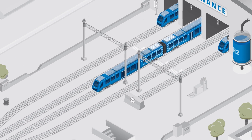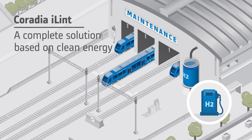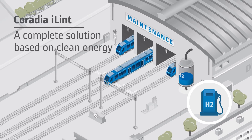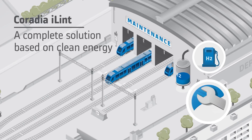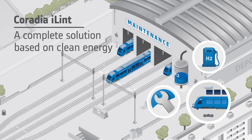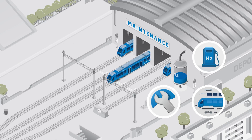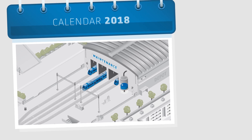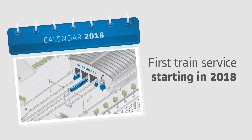To make the deployment of the Coradia iLint as easy as possible for operators, Alstom provides a complete offer consisting of the train itself, its maintenance, but also the whole hydrogen infrastructure out of one hand. Alstom develops Coradia iLint in partnership with renowned German and Canadian companies, boasting many years of experience in the fields of hydrogen energy and batteries. This synergy around Coradia iLint enables Alstom to introduce this technological breakthrough in the near future.